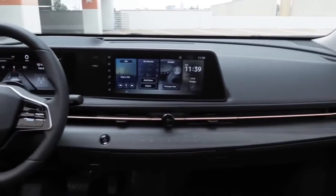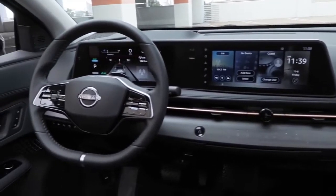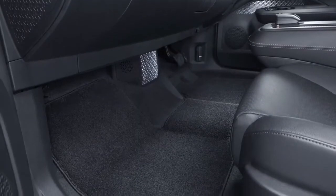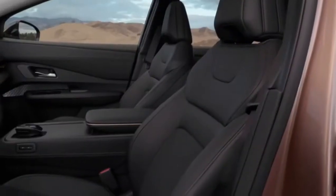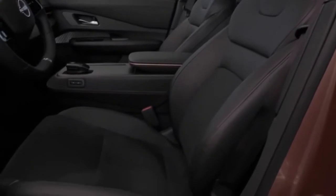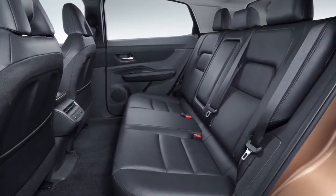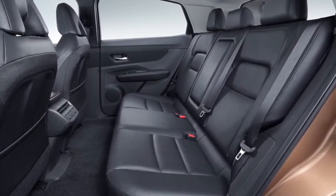Ariya's striking interior is more akin to a sleek cafe lounge on a starship rather than a traditional automotive cabin. Notice how the flat, open floor — made possible by the location of the battery at the base of the chassis — and the slim profile zero-gravity seats result in vast amounts of legroom and easy interaction between front and rear seat passengers. There's also a convenient, movable center console.